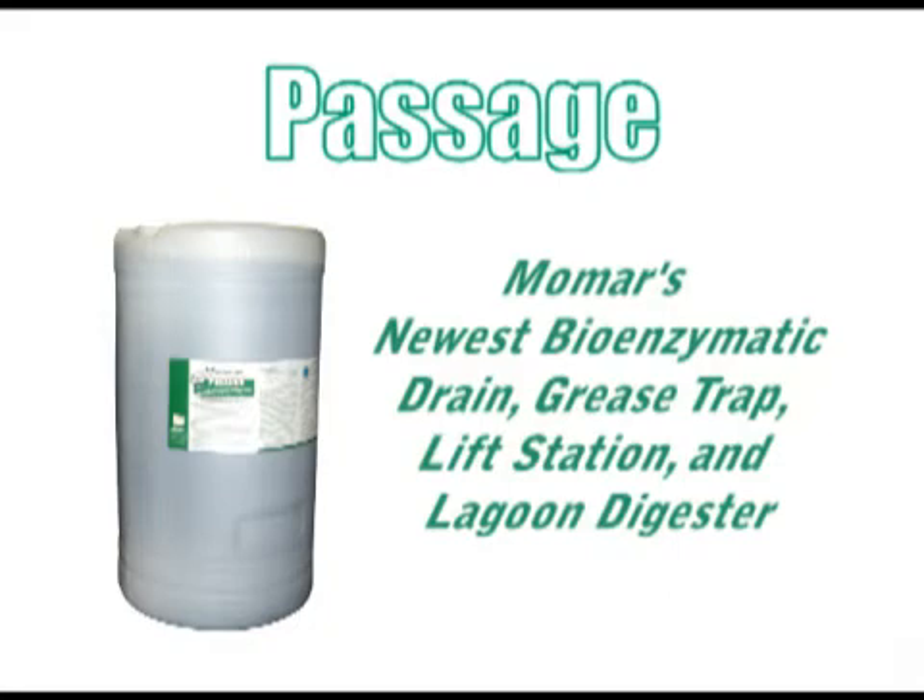Introducing Passage, Momar's newest bioenzymatic drain, grease trap, lift station, and lagoon digester.